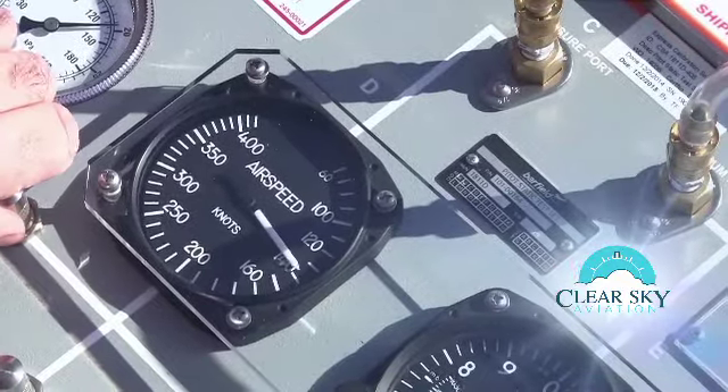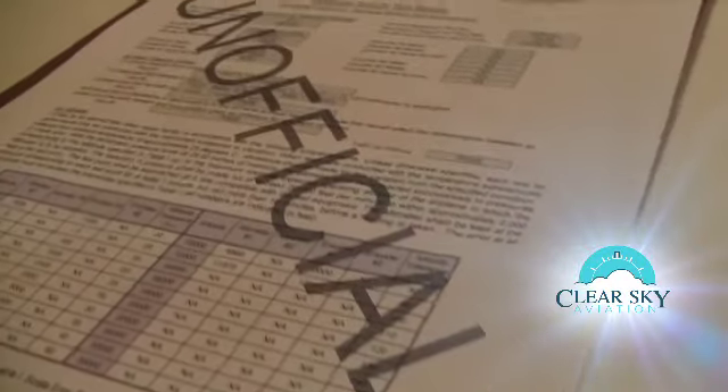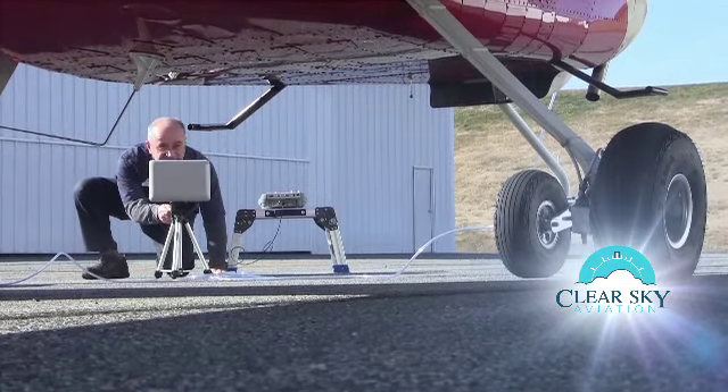Optionally, we can also test your airspeed indicators and record their accuracy. At the conclusion, a full test report is provided to the client.